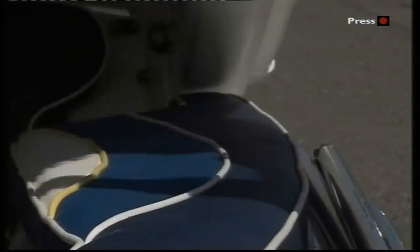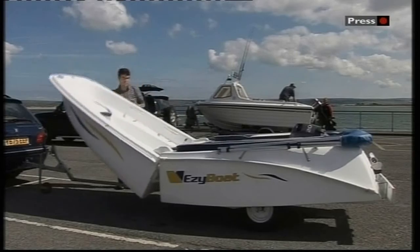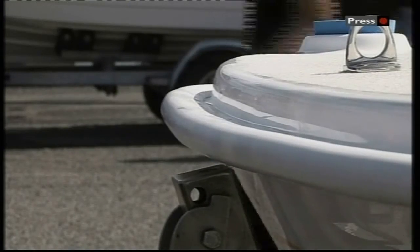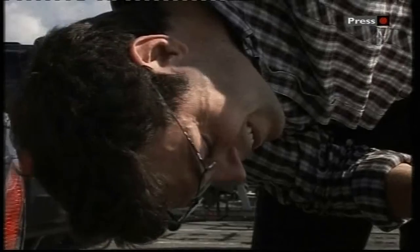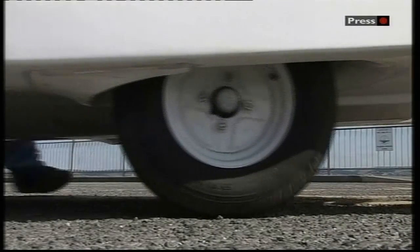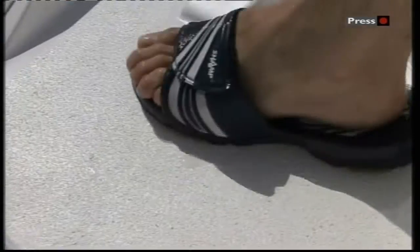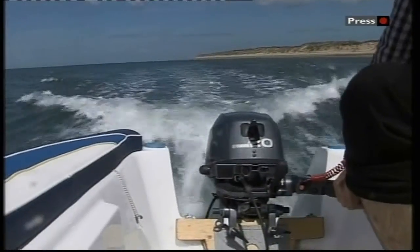The makers of Easy Boat claim it's the first of its kind — a fold-away boat with a built-in trailer. It's made in Dorset, but today Sacha Geest, who runs the company, is taking it for a spin off Appledore. And once the registration plate is removed, it's ready to be wheeled down to the water. And once you're in, you just pull up the wheels and you're off.